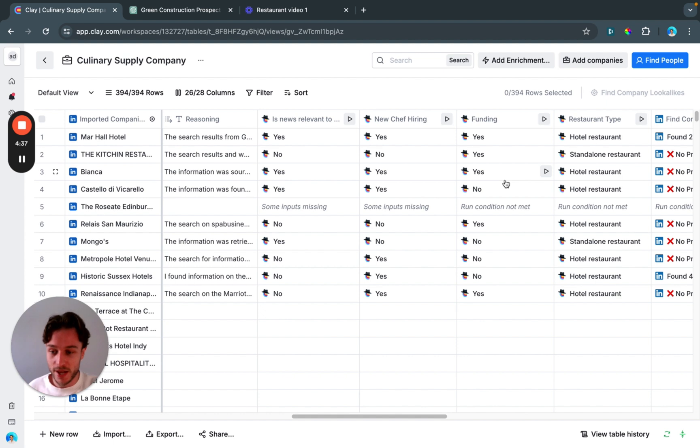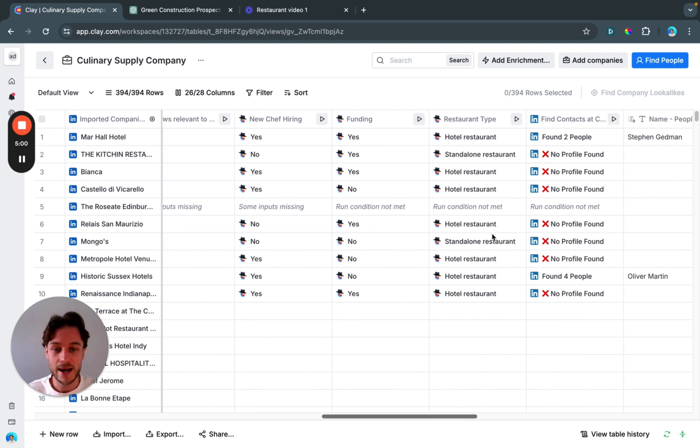Next we check: has this establishment received funding in the past year? Again yes or no — qualifying the lead. We're ticking boxes: new menus, new chef, funding. Then we determine: is this a hotel restaurant or a standalone restaurant? This could change how we reach out to them, and it may determine who we actually contact.